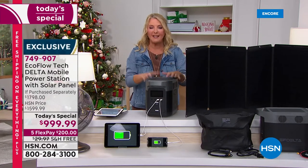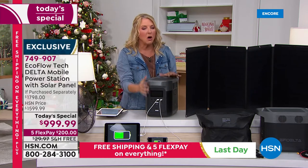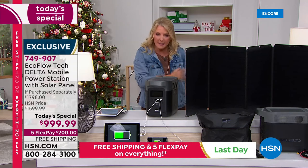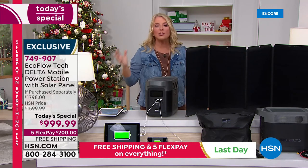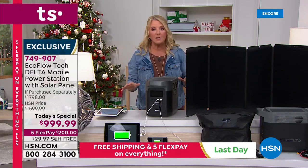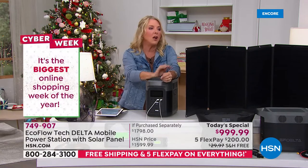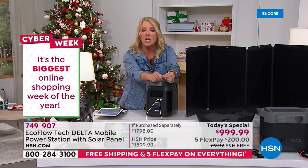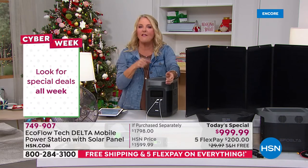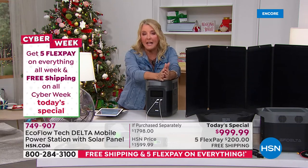We've sold this unit out many times all by itself, always without the solar panel. Tonight we've put the two together at the lowest price we've ever done. A lot of people buy it thinking emergency and then start using it for all the fun things — that's what you'll discover with the EcoFlow. We also have VIP financing: 18 months to pay it off, coming to about $55.55 a month.